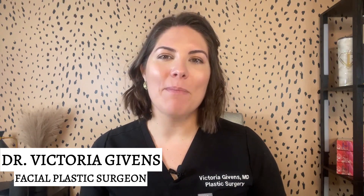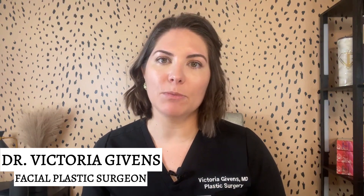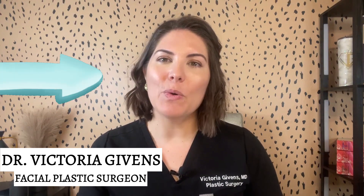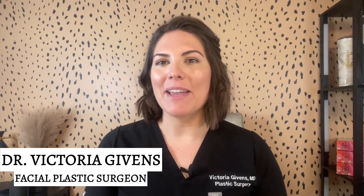And there you have it. Achieving a jawline like Olivia Colpo's or any celebrity that you like is within reach, thanks to modern aesthetic treatments. The key, however, is to consult with a licensed and experienced provider, like myself, who can assess your specific needs and goals to determine the best treatment approach for you. If you found this video helpful, please give it a thumbs up, subscribe to my channel, and don't forget to hit that notification bell. Thank you for joining me today, and I'll see you in the next video for more beauty and skincare insights.